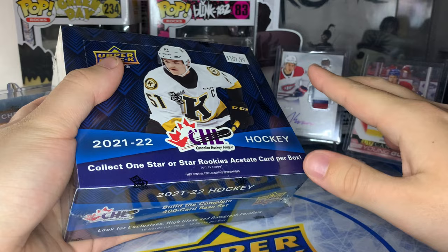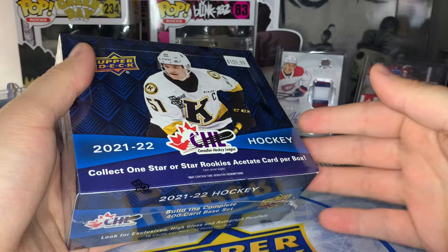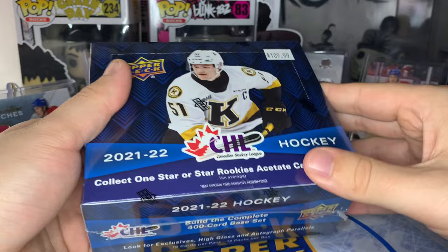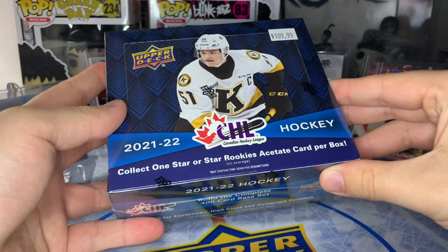If you pull any Connor Bedard - even a base card - recent eBay sales show it sells for $100. So I wanted to try and get another one. We opened one box of this on the channel before - I'll leave a card up in the top right if you want to check that out. We did pull some nice Bedard stuff and hopefully we can today.